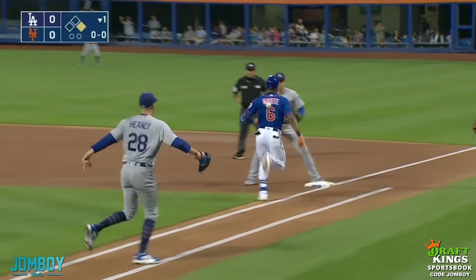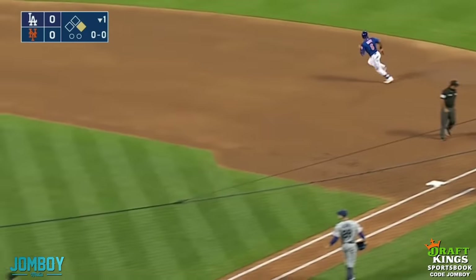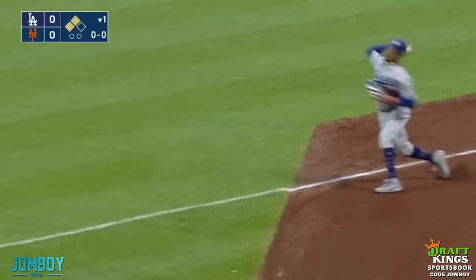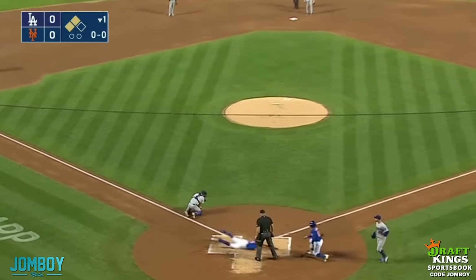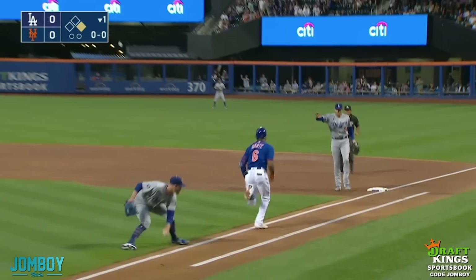Heaney decides to play it and throws it away, which turns that into a run-scoring triple. Nimmo goes around third and scores. Marte gets to third base.